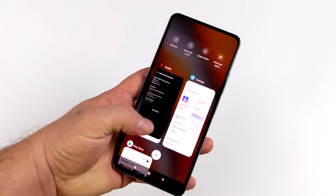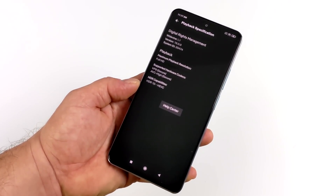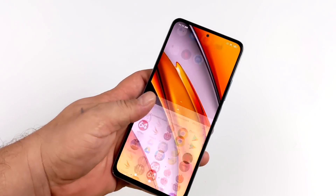As for the Widevine level, I was actually surprised to see that we do have level 1, so we can get full HD with Netflix, HBO, Amazon Prime. All of your favorite streaming apps will work in HD.